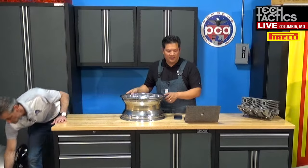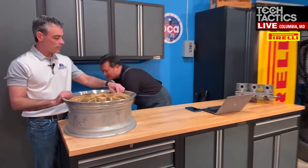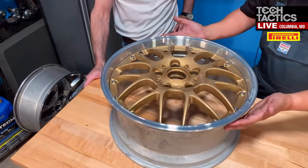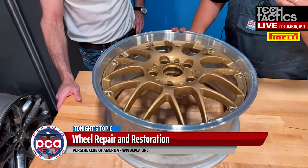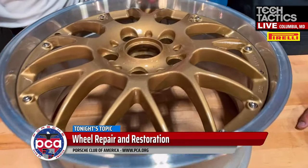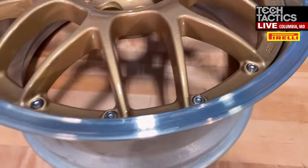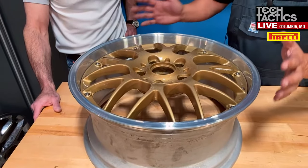Let's bring back that gold wheel. No one guessed what wheel it came from — well, one person did. This is from a 996 C4. The reason why you probably don't recognize it is because it's in a very unique finish — this gold and special lip is gorgeous. This is a two-piece wheel. You can see on the backside we did a normal sparkle silver to clean it up, then gold on the face, and then machined that front lip. It's a really cool-looking wheel. This was purely a cosmetic change.